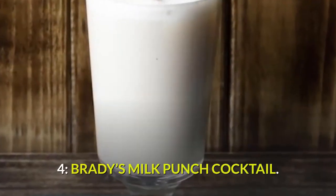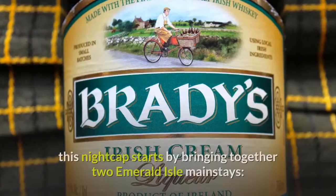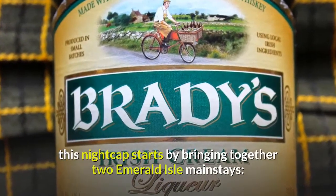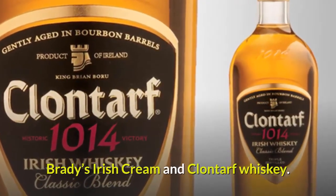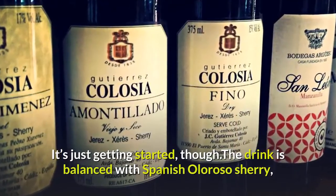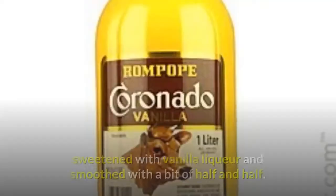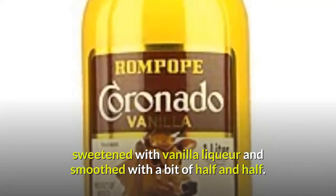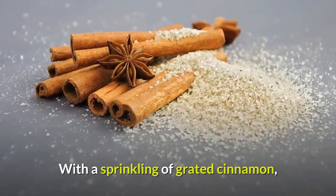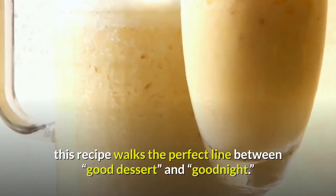4. Brady's Milk Punch Cocktail — a lullaby in a glass. This nightcap starts by bringing together two Emerald Isle mainstays: Brady's Irish Cream and Clontarf Whiskey. It's just getting started, though — the drink is balanced with Spanish Oloroso sherry, sweetened with vanilla liqueur, and smoothed with a bit of half and half. With a sprinkling of grated cinnamon, this recipe walks the perfect line between good dessert and good night.